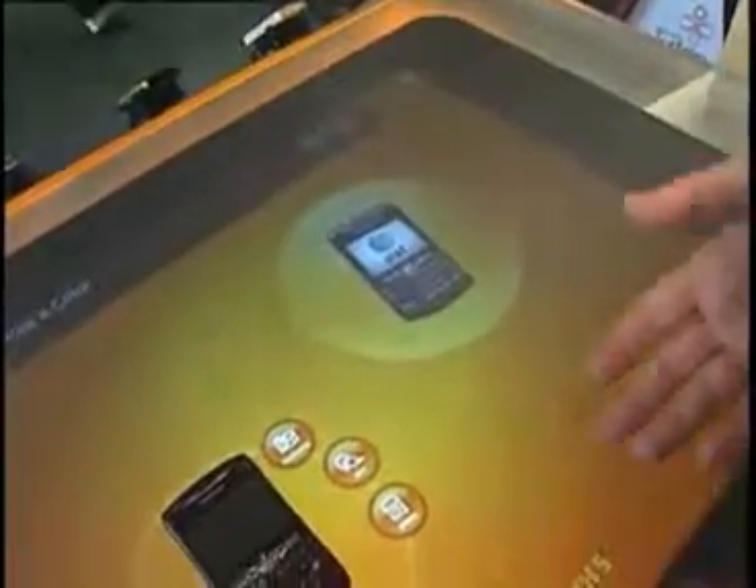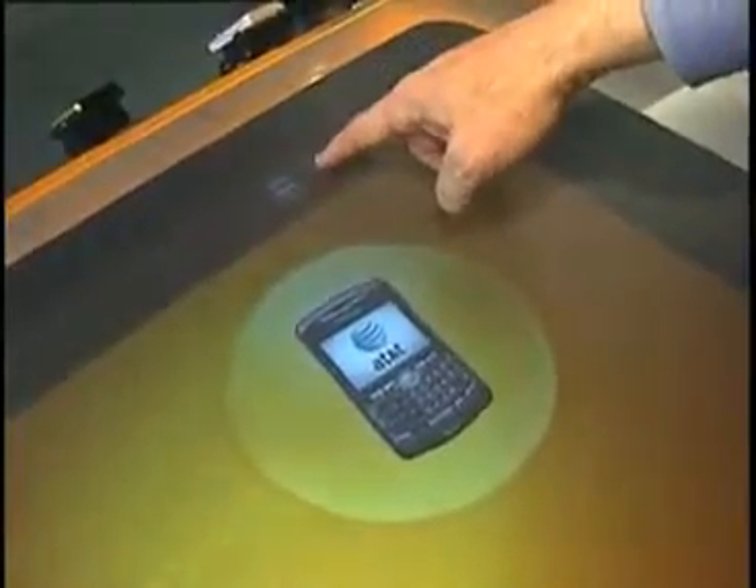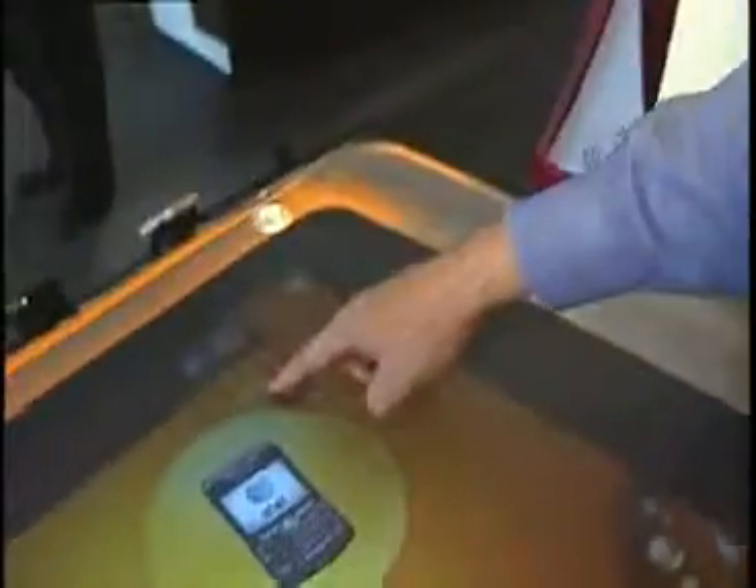So we're looking at a real red phone. There's a representation of the BlackBerry here. If we want to drag that to the phone, we can easily do that — so now the BlackBerry is red. You get a graphical representation of what the phone looks like.